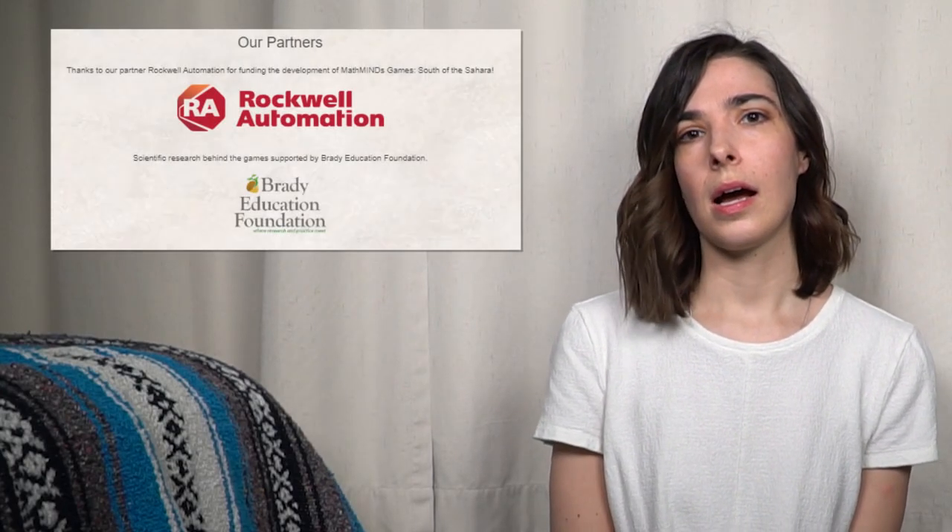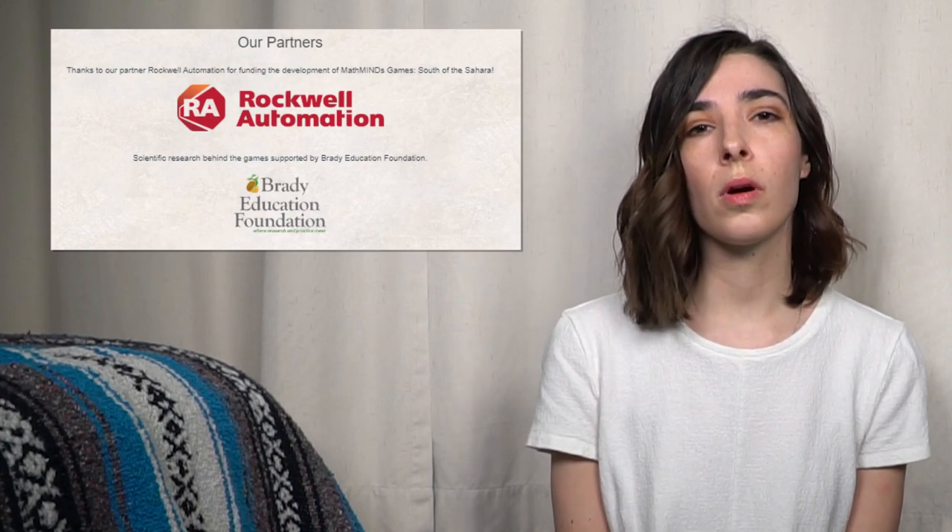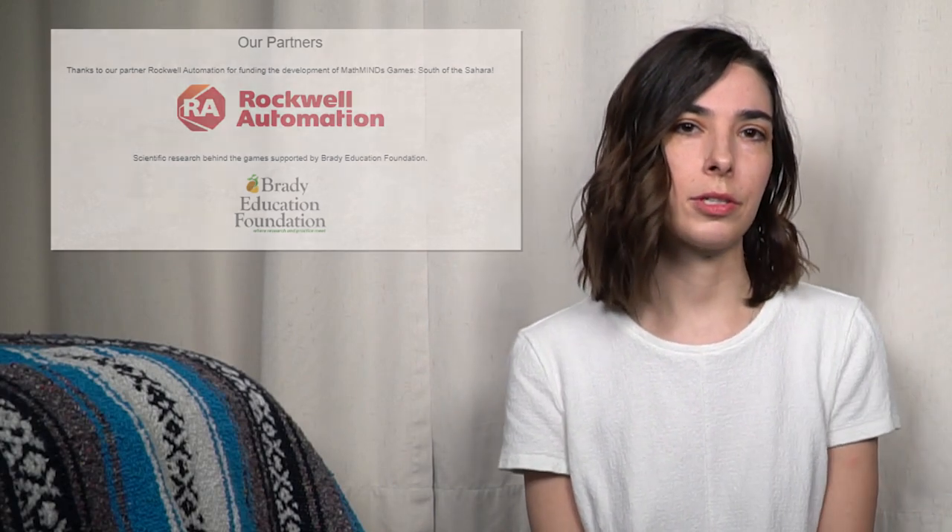So first of all, there are three games in one box, which is not typical at all — that's more typical coming from the education space. Another unique thing is that the development and publishing of this game was completely donor funded, which is very atypical. Typically board games today are crowdfunded or paid for by the publisher.